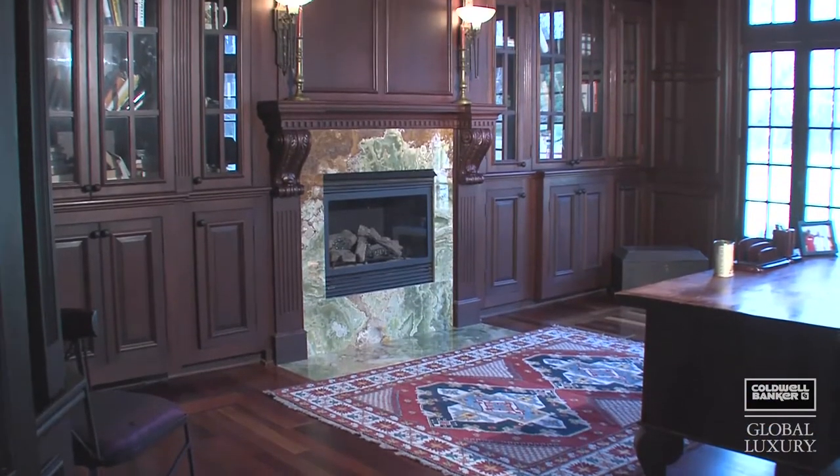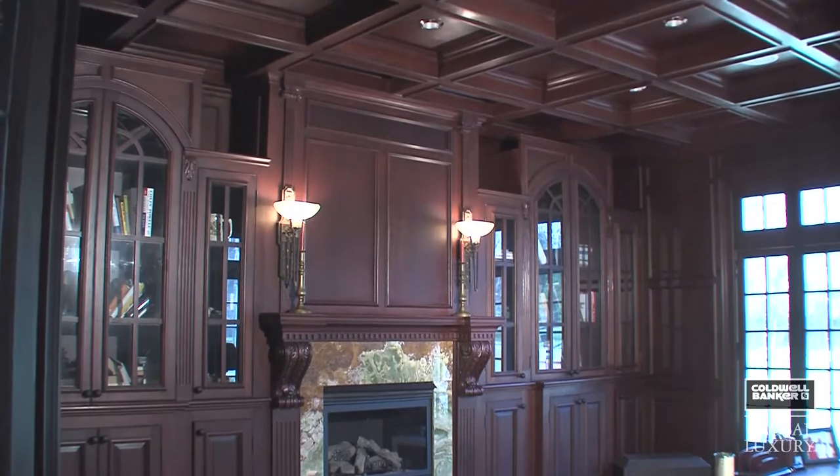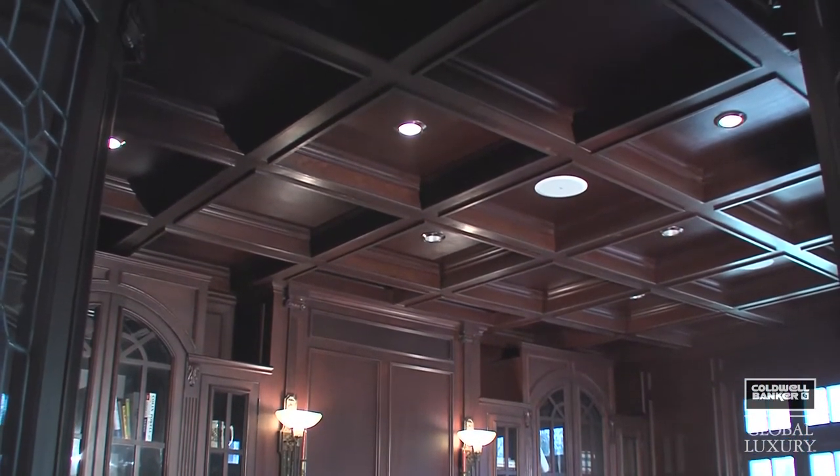Complementing the first floor is the library with custom cherry built-ins, crown moldings, gas fireplace with granite surround, coffered ceilings, and extensive trim details.